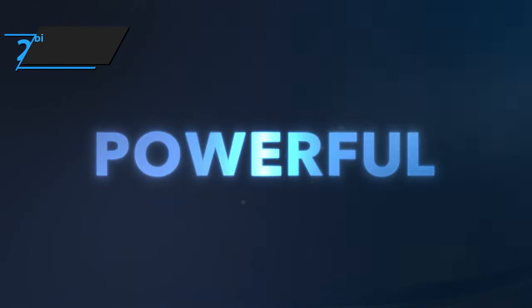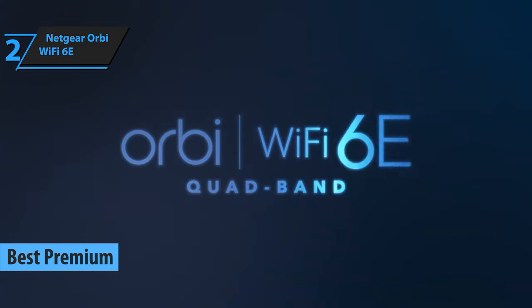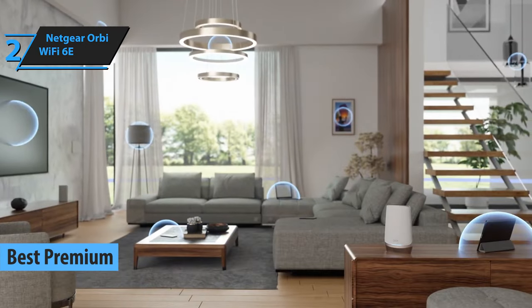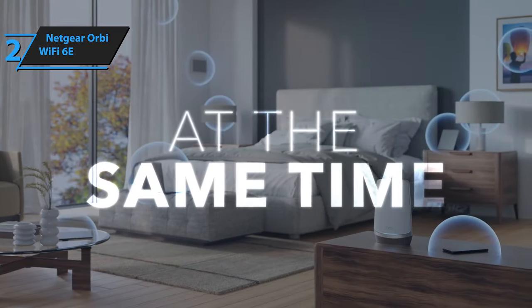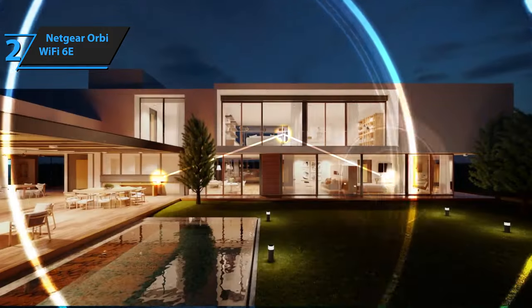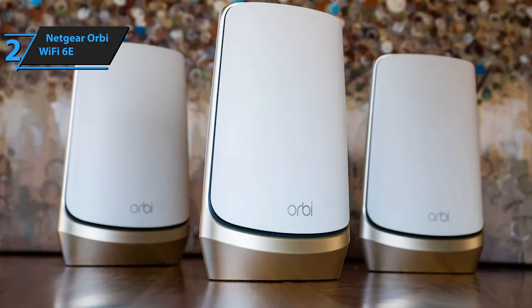The Netgear Orbi Wi-Fi 6E is up next as the best premium wireless router of 2024. The Orbi Wi-Fi 6E escalates wireless networking to unprecedented heights. However, it requires compatible clients and a generous budget. The new Orbi bears striking similarity to its original Wi-Fi 6 model in terms of hardware, with the exception of an augmented radio range.